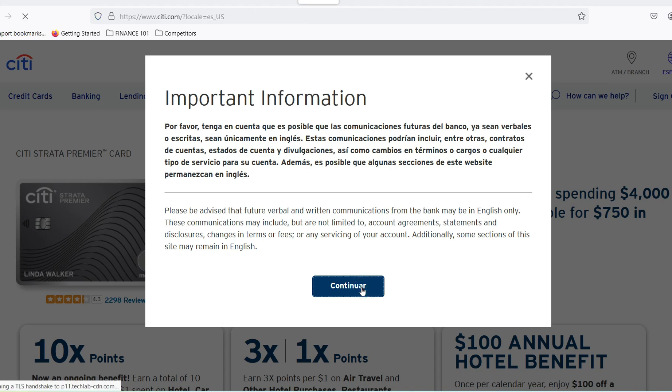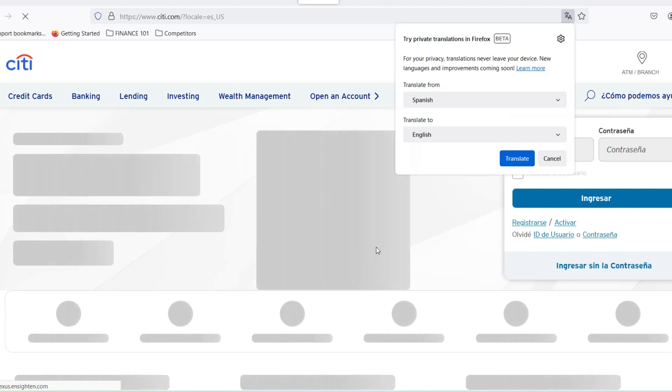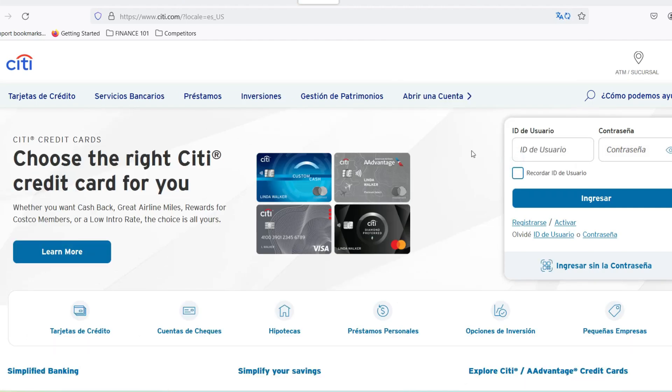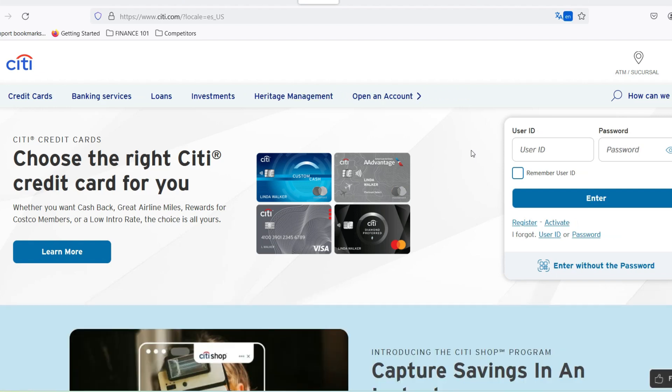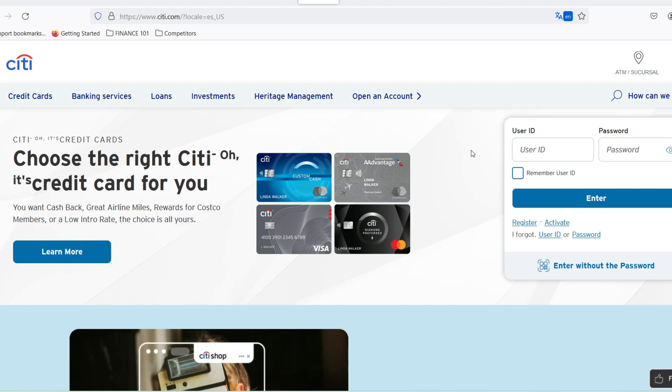Straight to the point — the City Premier Miles annual fee. The annual fee for the City Premier Miles card depends on your location. In Singapore, for instance, it's $196.20, including GST. In India, it's 3,000 Indian rupees. There might be slight variations depending on the currency exchange rate, so it's always best to double-check the official website for the most up-to-date info.